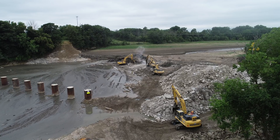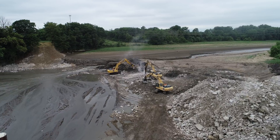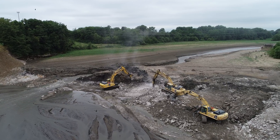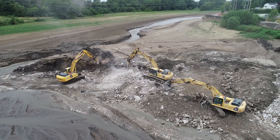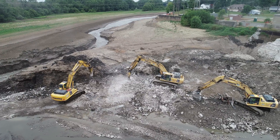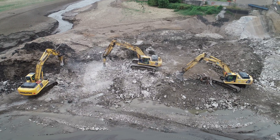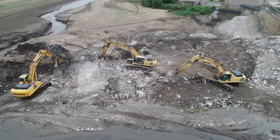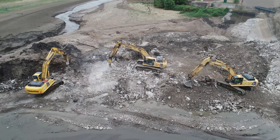Hello everyone, it's Bruce with the Narrow Viewpoint and we are on day 22 of the Ballville Dam removal. That little tiny patch of concrete straight in the middle is about all that's left, so I would think by the end of today they will have just about all the concrete removed from where the dam was. Off to the right by the pump house, I believe that little section is going to stay. They'll smooth it out, and the pump house I believe is going to be demolished also. So we're getting closer and closer to the end of everything.